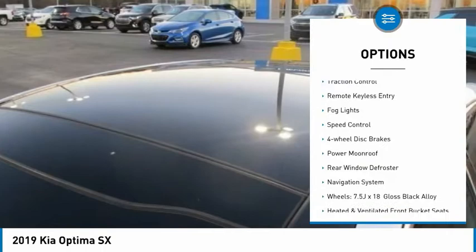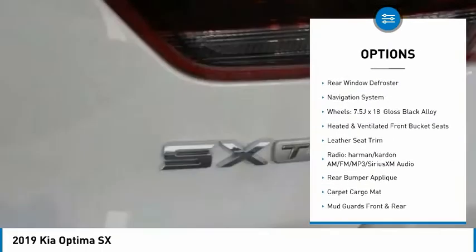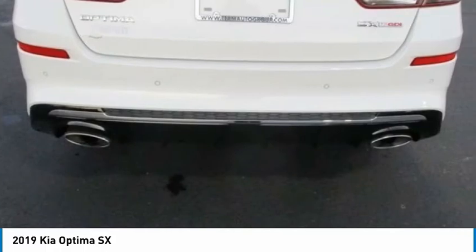Electronic stability control, brake assist, traction control, remote keyless entry, fog lights, speed control, four-wheel disc brakes, power moonroof, rear window defroster, navigation system.